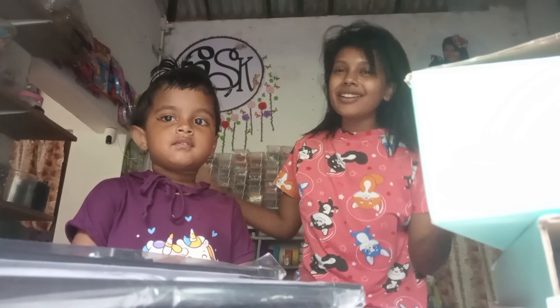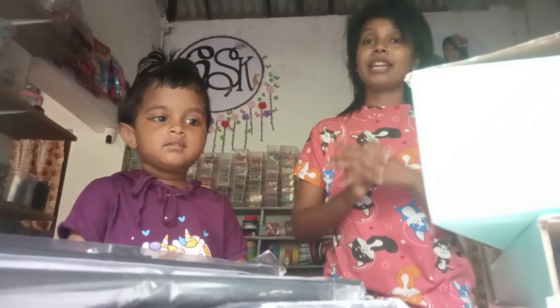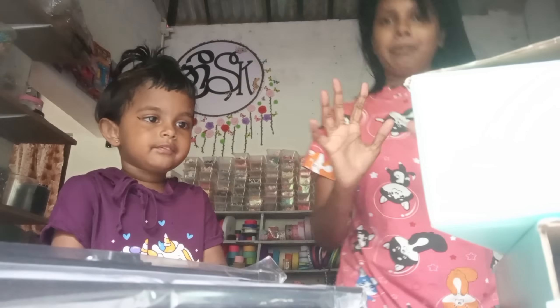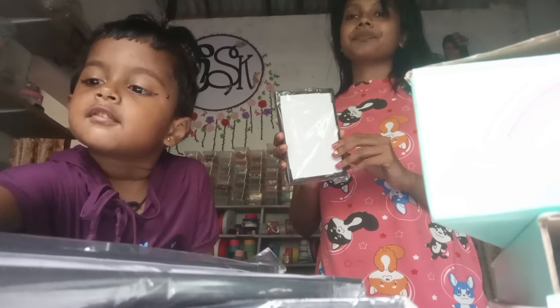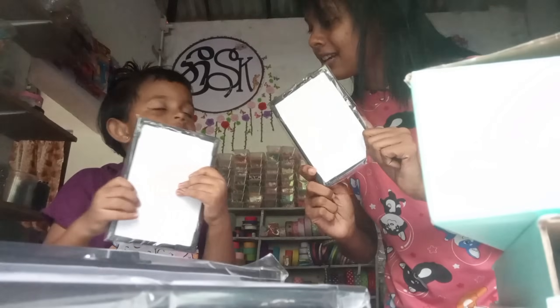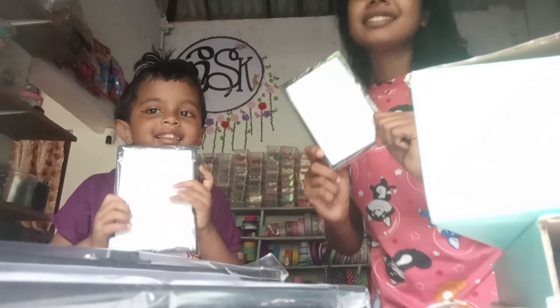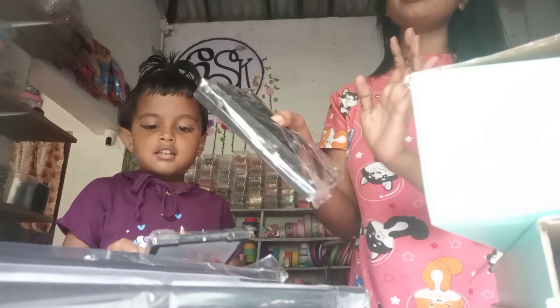The next thing is the original fiber photo frame. This is how you can see the story. I will show you the first size. This is 4 by 6 size. This is a higher photo frame size. This is so much fiber.